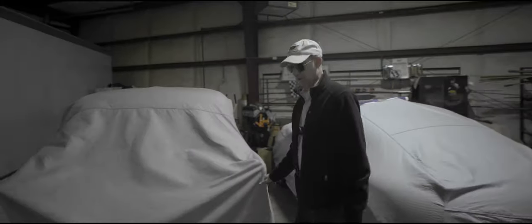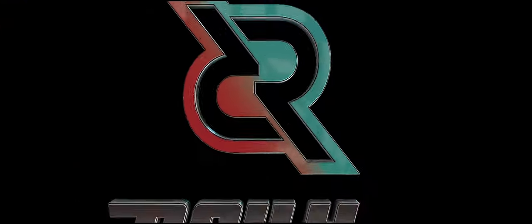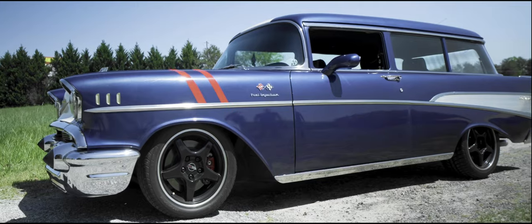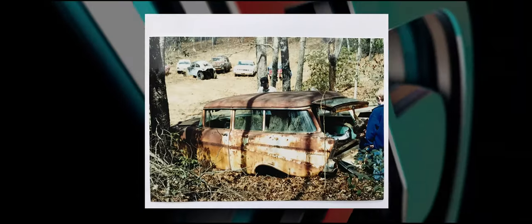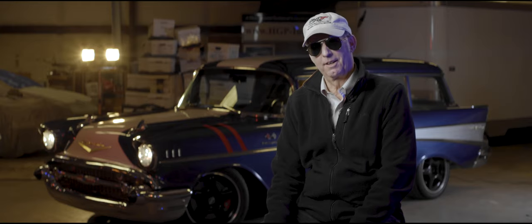Here we have a 1957 Chevy 210. Behind me is a 1957 210 — even though it looks like a Bel Air, and it's not a Nomad. We built it over a period of three to five years. It's still a work in progress, but it's a driver. LT4 stroker motor, 57 wagon, and it's all Corvette underneath.